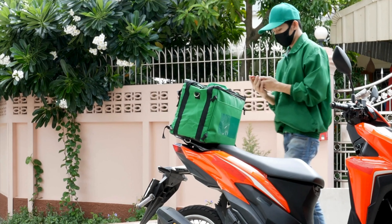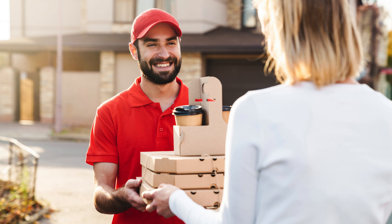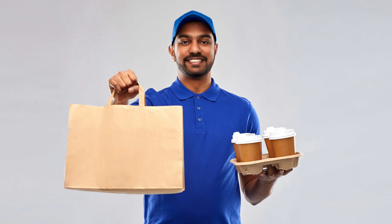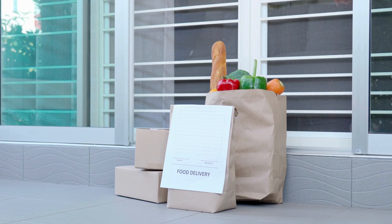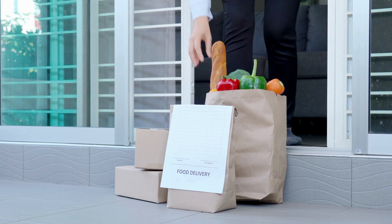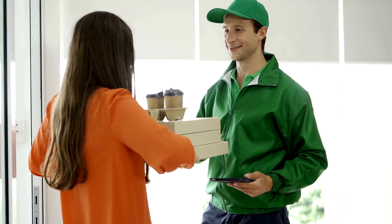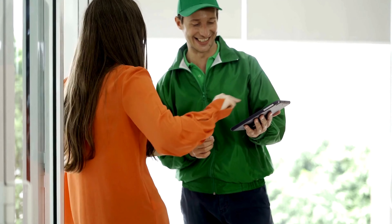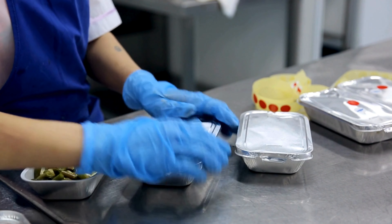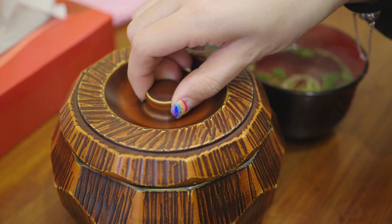In an era where environmental consciousness is paramount, incorporating eco-friendly packaging emerges as a pivotal strategy within restaurant delivery services. Demonstrating a commitment to environmental responsibility by opting for sustainable packaging aligns with growing societal values and profoundly influences customer perception. Consumers increasingly value businesses that prioritize eco-friendly practices, and this environmentally conscious approach fosters a positive brand image, enhancing a restaurant's reputation among conscious consumers.